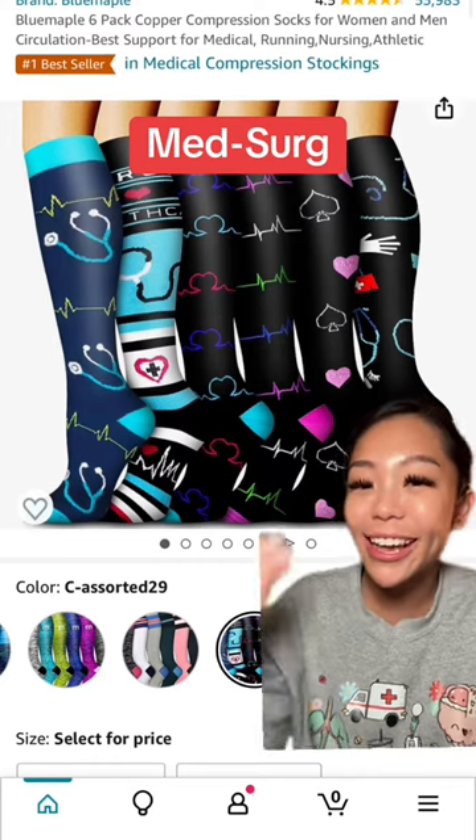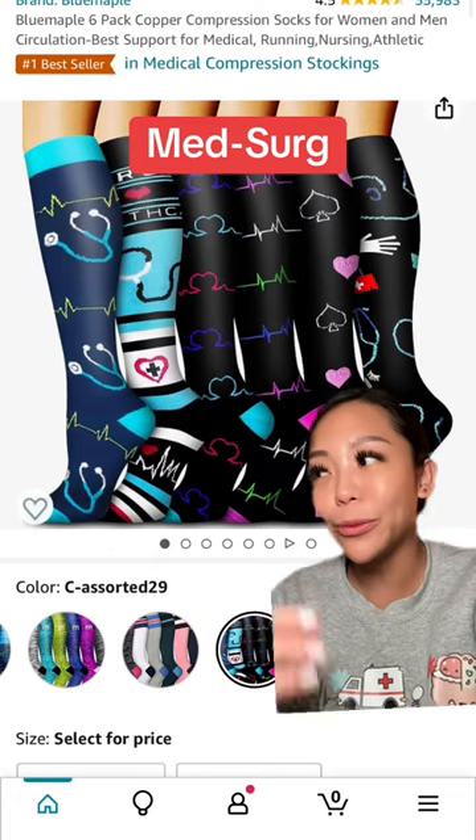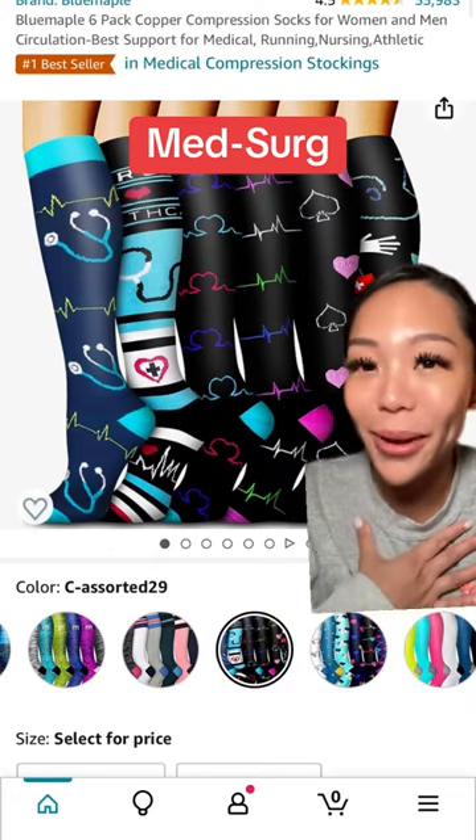For my med-surg nurses, compression socks are going to be a great gift. Because med-surg nurses are always running around with their five to six plus patients, I know they would appreciate this because I love wearing them myself.